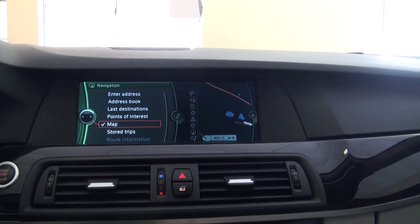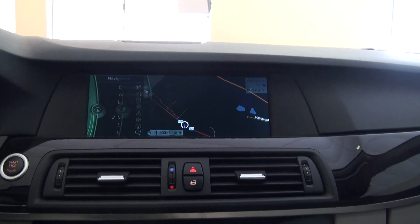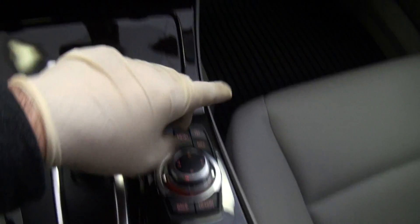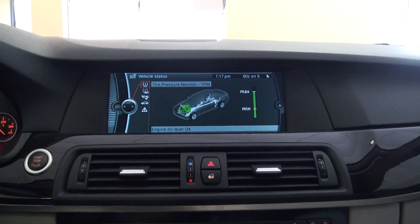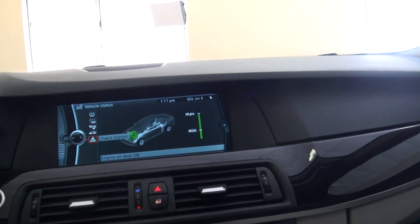They definitely improved the system — it was very difficult to use and now they've made things a lot easier. What's cool too is you can basically split the screen very easily. It's all right there, very simple, and of course they have the menu button to go right back to where you want to.